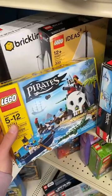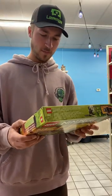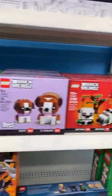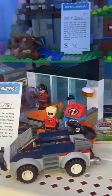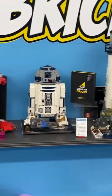They had more retired sets in box, like this pirate set as well as a Ninjago set that I actually had when I was a kid. I was really contemplating picking up one of these Brick Heads for my girlfriend. They also had pre-owned retired LEGO sets, and it's always like a museum walking through and getting to check these things out.